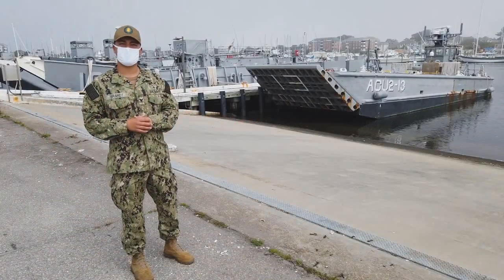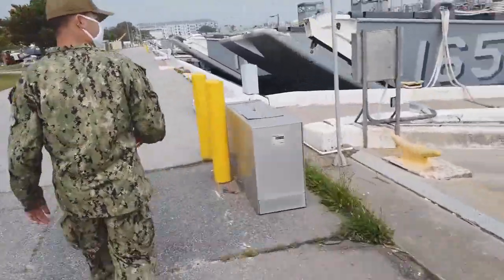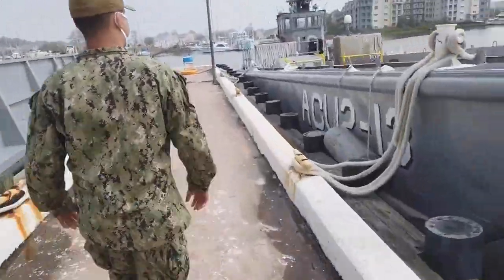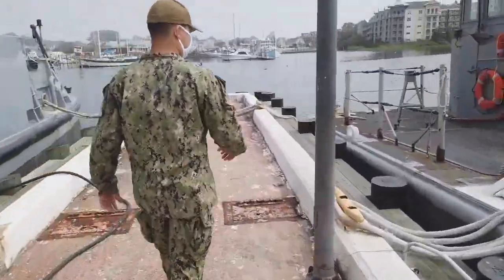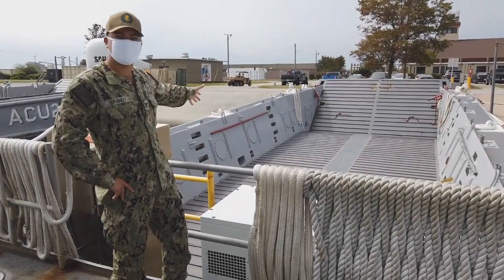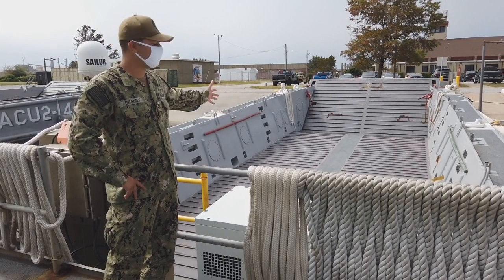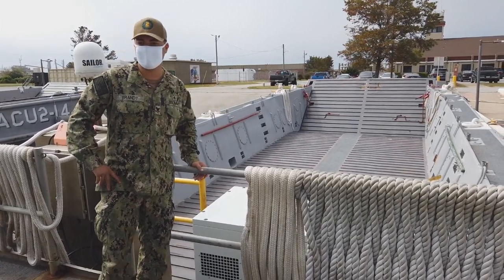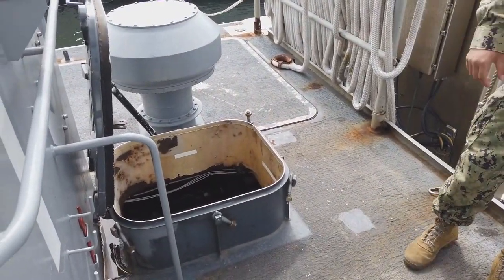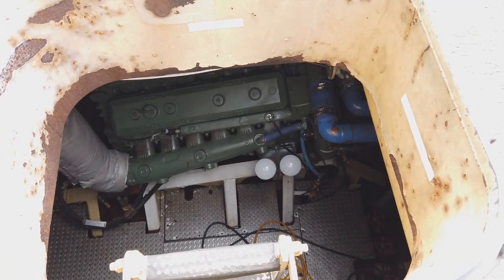We're going to hop on the boat and continue this tour. On the craft, this right here is our well deck. This is where we keep all of our cargo, such as personnel, vehicles, or whatever we're carrying. This right here is our engine room. Down there we have two Detroit 12V71 engines — they're about 450 horsepower each.